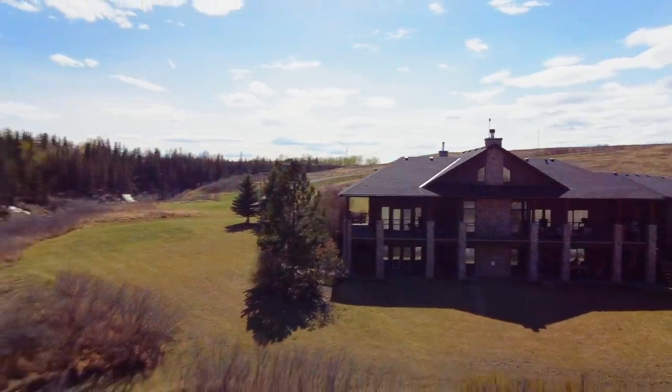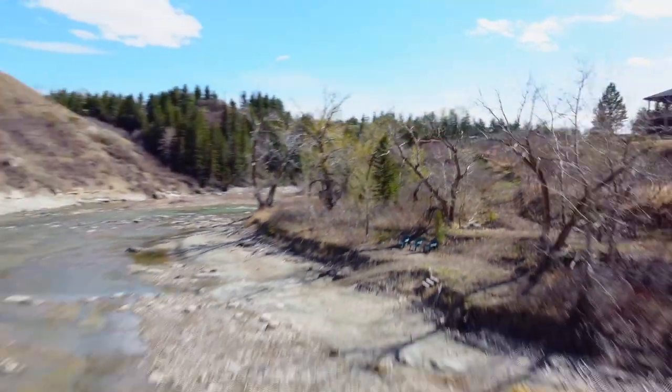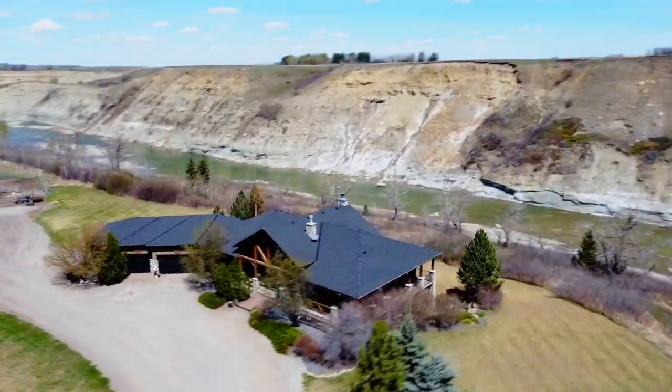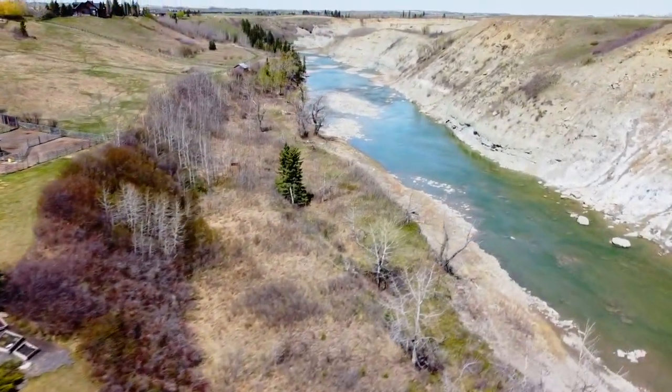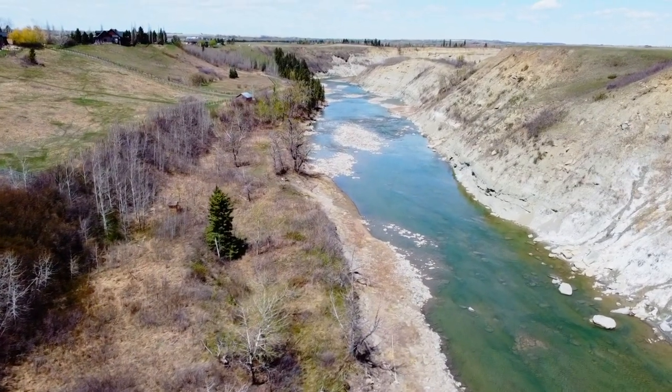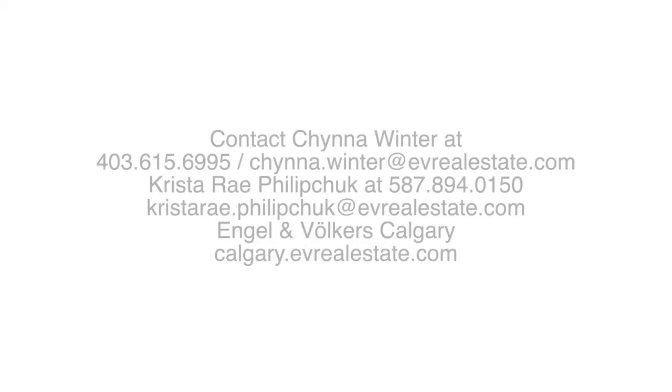Located in near seclusion, but only minutes from the charming town of Okotoks and just a 15-minute drive to Calgary city limits, this is truly a once-in-a-lifetime opportunity to own your piece of heaven in the picturesque rolling foothills of Alberta. Call today for your private viewing.